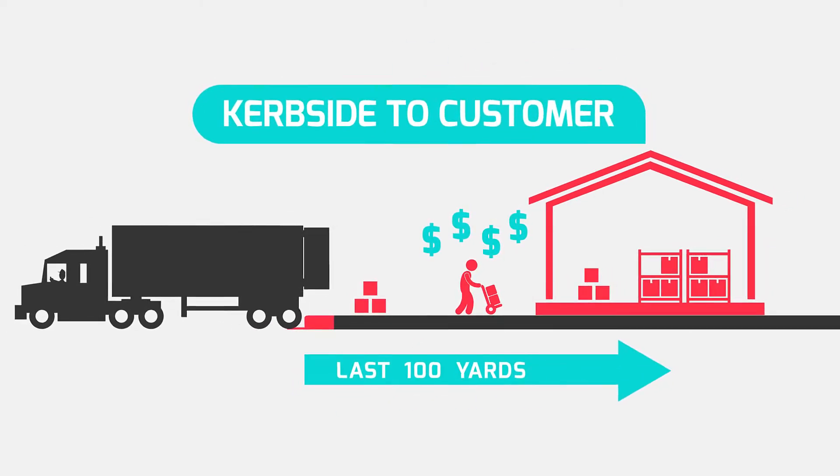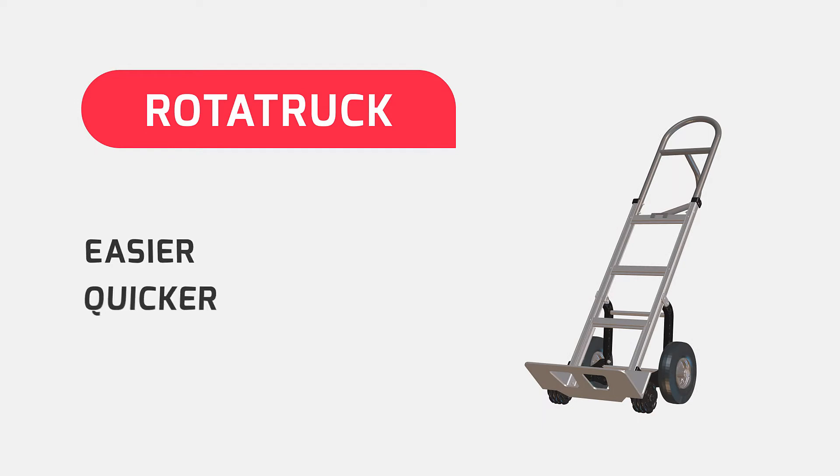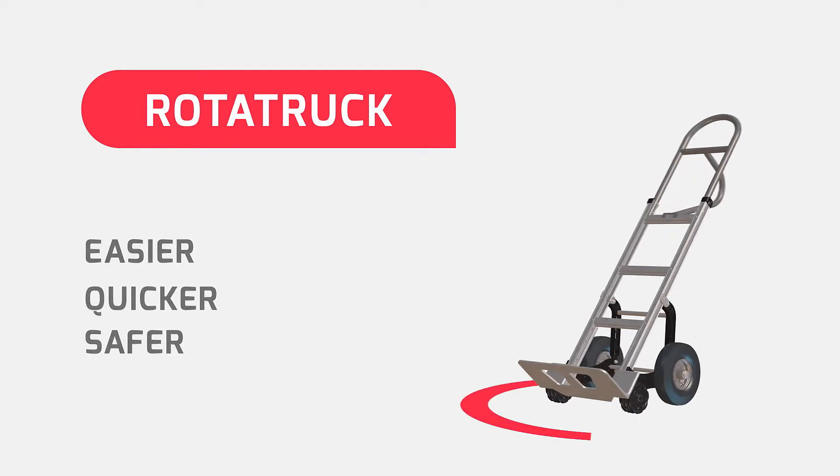From kerbside to customer: Rototruck. An easier, quicker and safer solution with breakthrough characteristics.